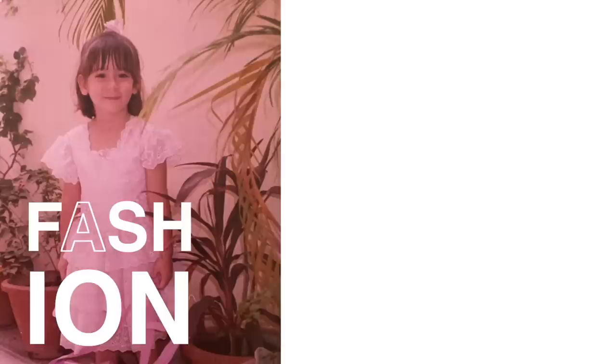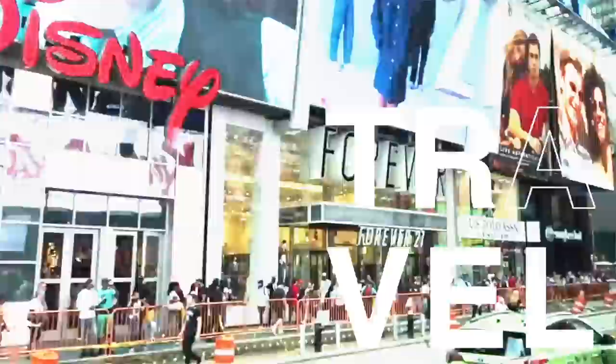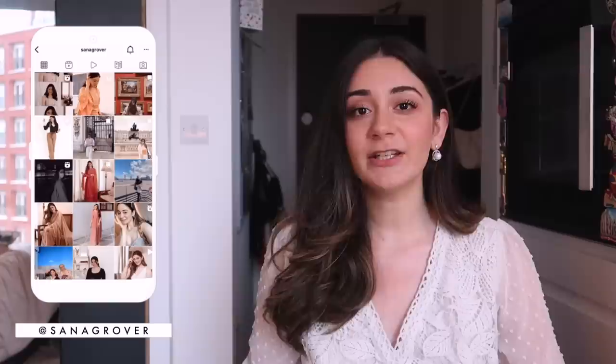Hi guys, how are you all today? Welcome back to my channel. In today's video, I will be showing you everything I got from Shein very recently and I'll be comparing those products to very similar things that you can find on Myntra.